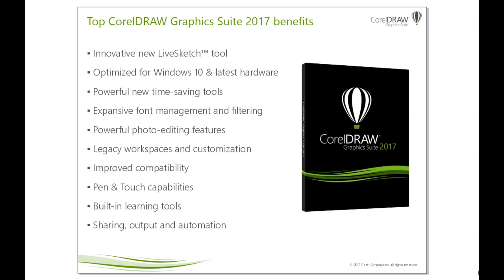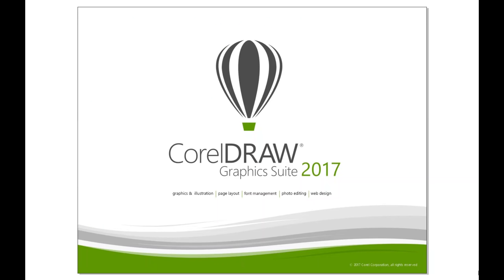CorelDRAW Graphics Suite 2017 includes numerous new enhancements and new tools that really change how users will be able to create graphics, while also enabling them to be highly productive and efficient. Instead of going through the full list of new features here in this slide, I'd rather show them in more detail. So let me dive into the product itself and give you a closer view into the features and functionality of CorelDRAW Graphics Suite 2017.